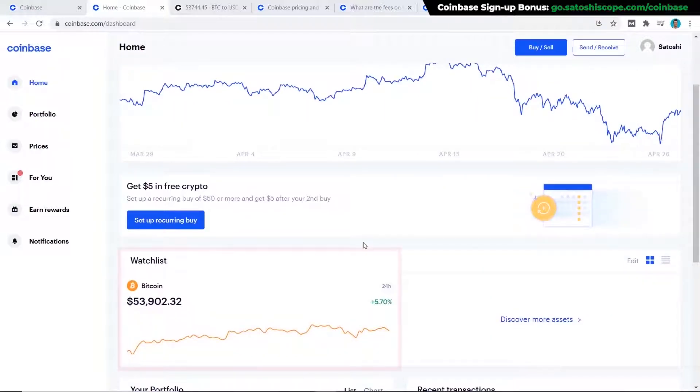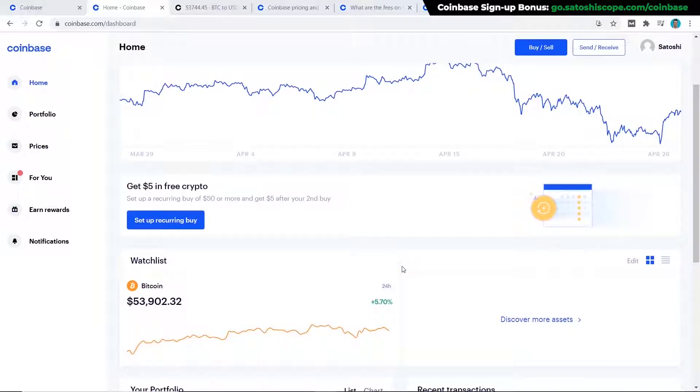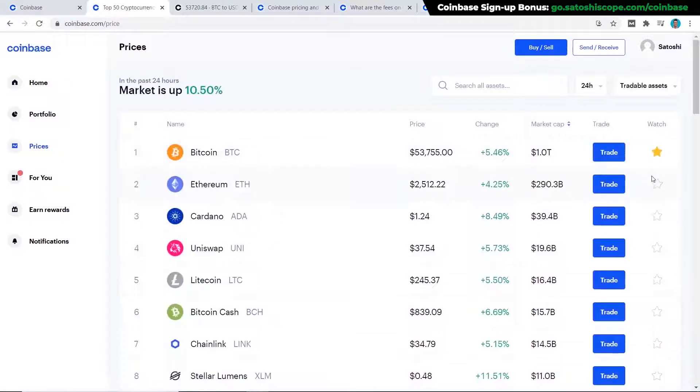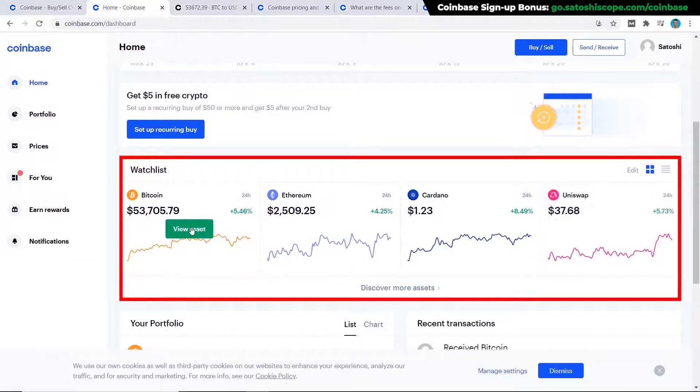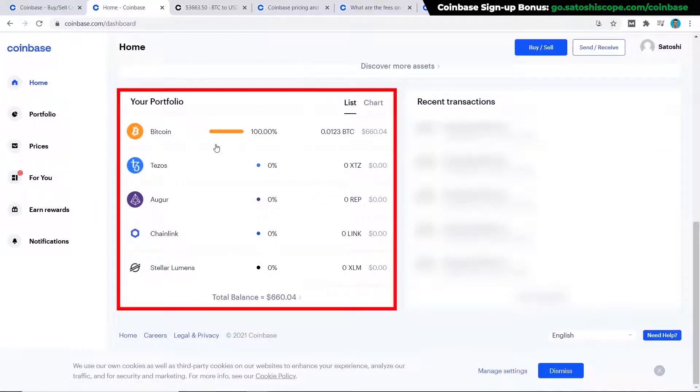If we scroll down, you can see our watch list already has Bitcoin in it — Coinbase adds this to your account automatically. If you want to add other cryptocurrencies to your watch list, click on 'Discover More Assets' and put a star on the ones you want. Back on the home screen you can also see your portfolio; for example, I have 100 Bitcoin, and if you hold other currencies they will show here too.